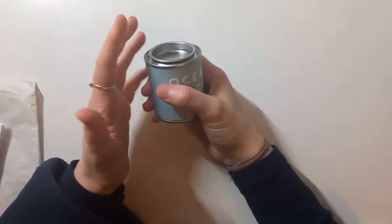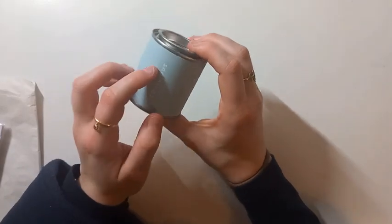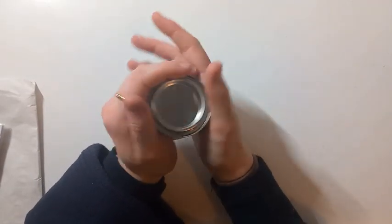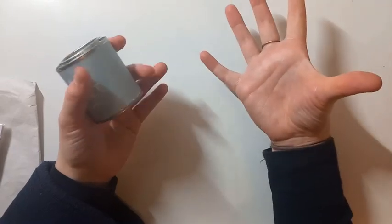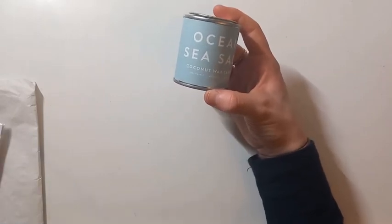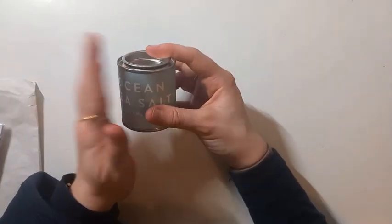I'm also umming and ahhing about whether to burn this candle just yet because the scent is so nice — it's ocean sea salt. This is a coconut wax candle from the same shop as the sea urchin, with a 20-hour burn, and it was really good value at about £6. Even just keeping it in the room, you can smell it, so I think I'll probably just keep it out and let the scent go into the air before I decide to burn it.